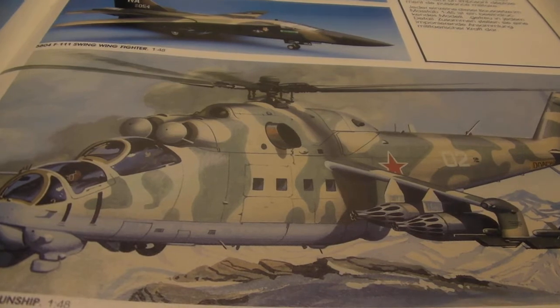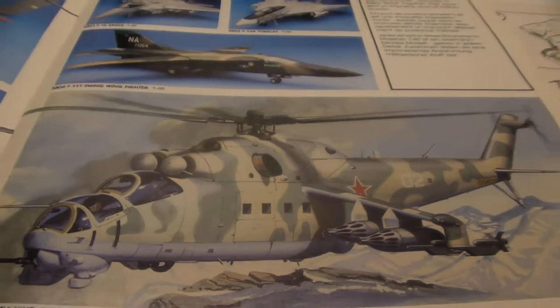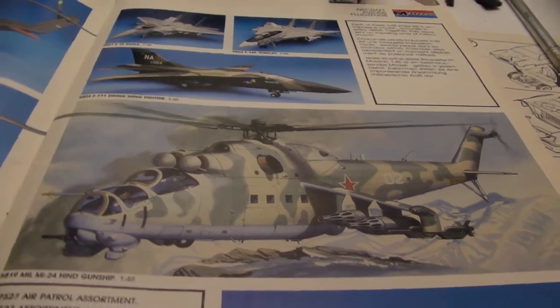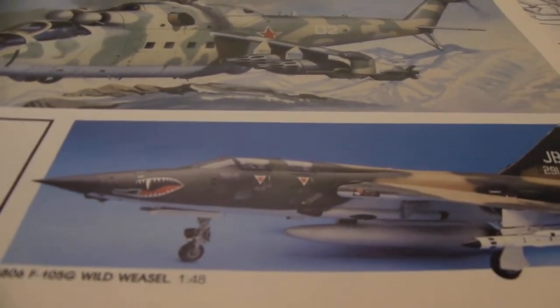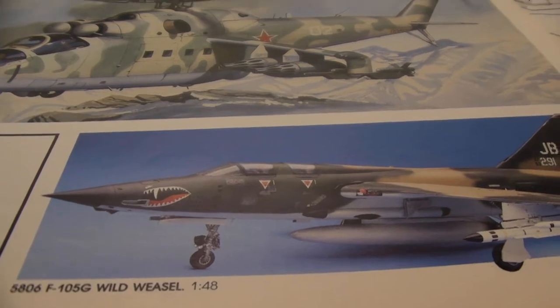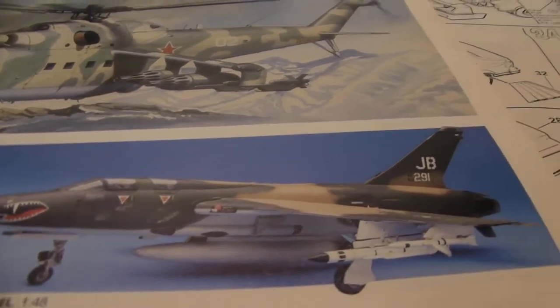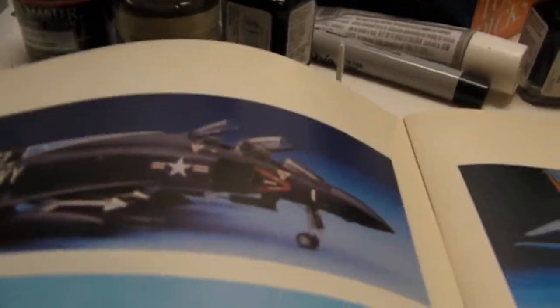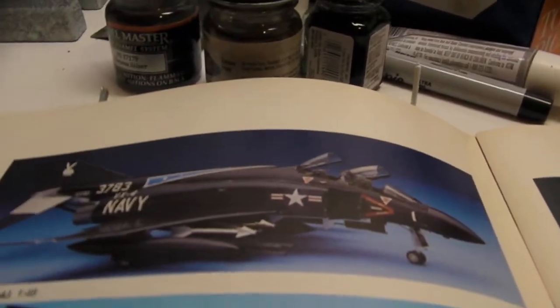And the Hind gunship, the Mi-24. And another F-105G Wild Weasel in 1/48th scale. The old F-4J in 1/48th scale — good looking plane.